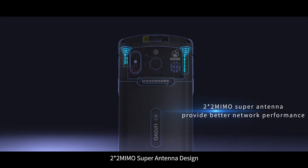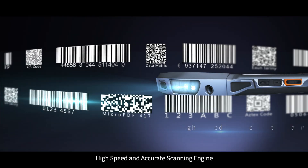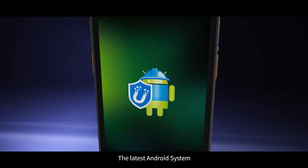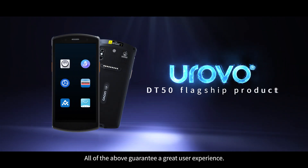2x2 MIMO super antenna design, high-speed and accurate scanning engine, and the latest Android system. All of the above guarantee a great user experience.